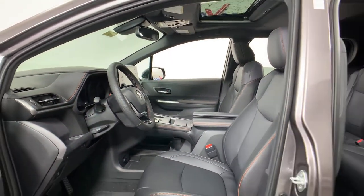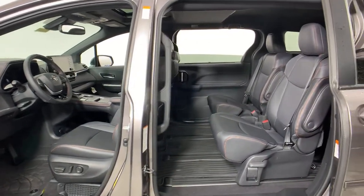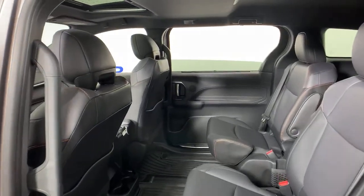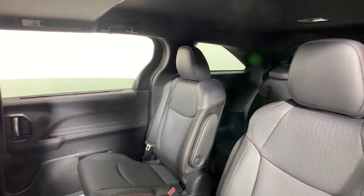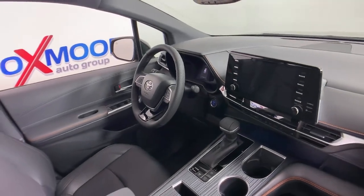These are just some of the great options this vehicle comes with: navigation system, power liftgate, electronic stability control, trip computer, power windows, bucket seats, four-wheel disc brakes, and power steering. Treat yourself to a test drive in this smart and stunning Sienna — our friendly and knowledgeable staff will tailor your experience to meet your unique needs.